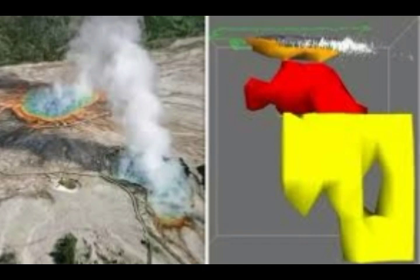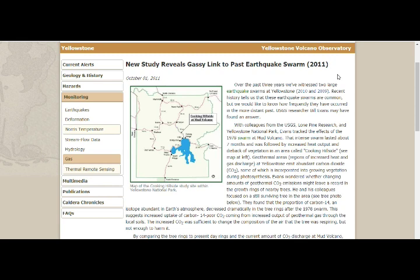From the heat and the gases, sections of trees in the park are also dying. From the Yellowstone Caldera Observatory, there is a new study on gas — titled 'New study reveals a gassy link to past earthquake swarm,' dated October 1st, 2001 — covering the lake over the caldera.